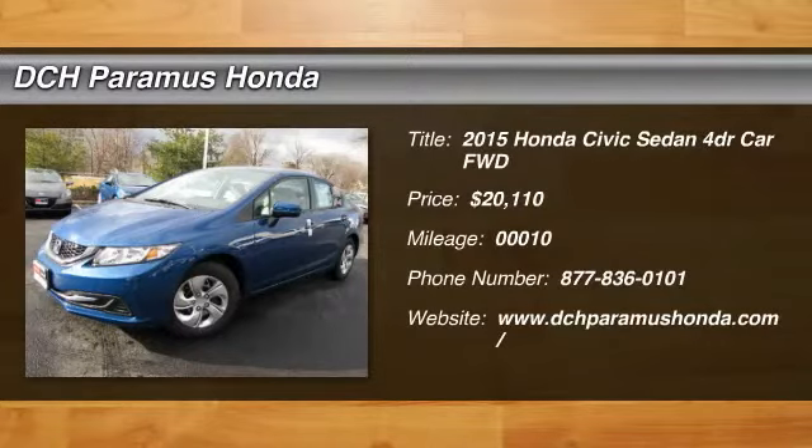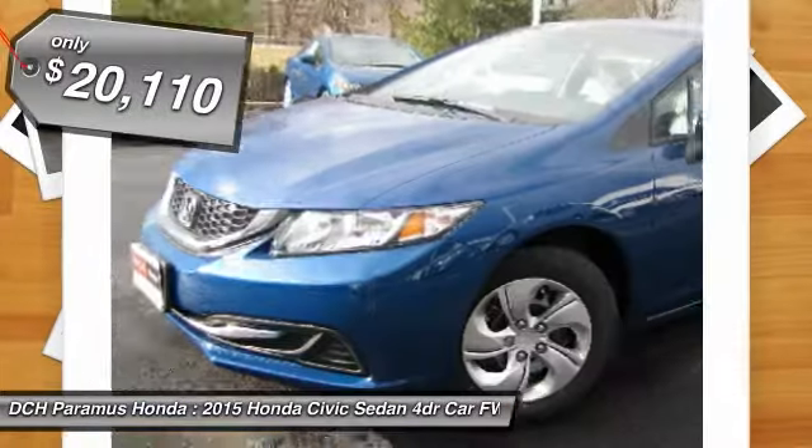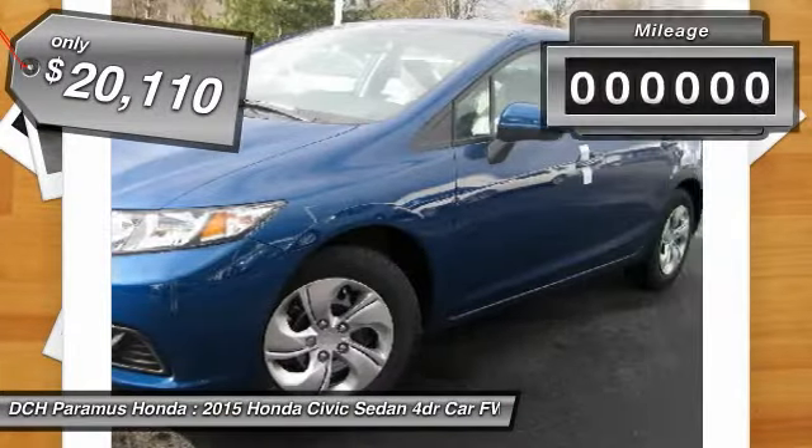The 2015 Honda Civic. Practical, with awesome gas mileage and incredibly reliable — and priced below $25,000.